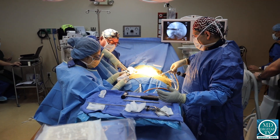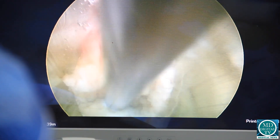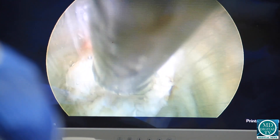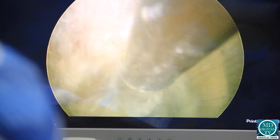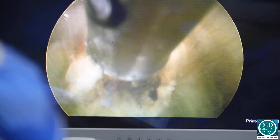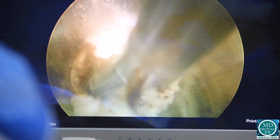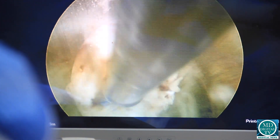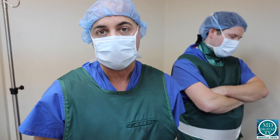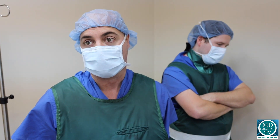That way we're able to watch and let him know if he's getting close to the nerves, so he can avoid it or go around. Right now, as he's passing one of his instruments past the nerve root, we're able to let him know if he's getting too close so he can avoid it and redirect where he's going. It's really about patient safety, and it's something we do on virtually all spine surgeries here.